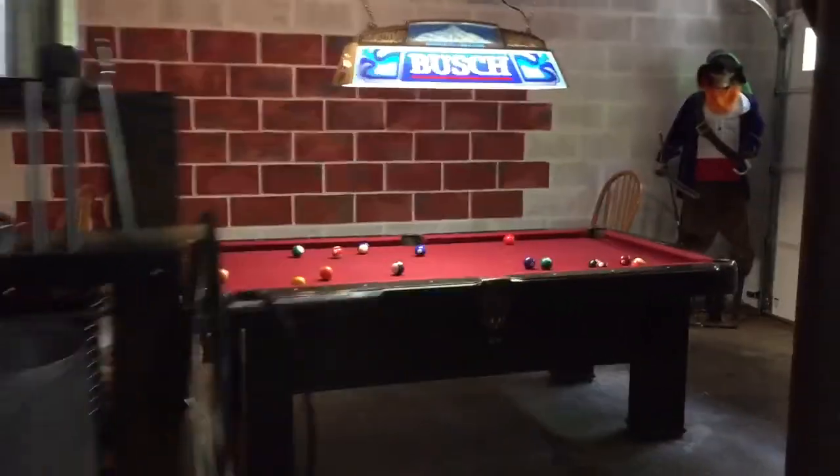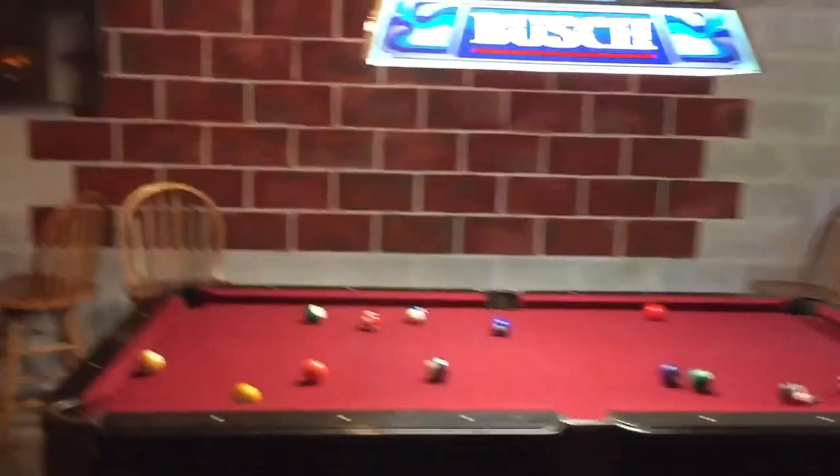Back through the gigantic TV and up the stairs from the man cave. Quick shot into the garage — it's a big two-car garage, but it's extra deep. Even big enough to have a little pool area on one side. There's the kegerator back in the other room. Really nice setup.